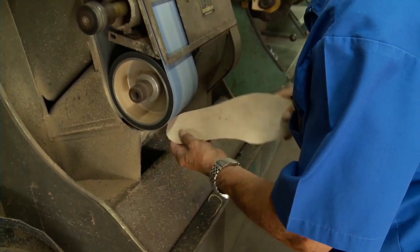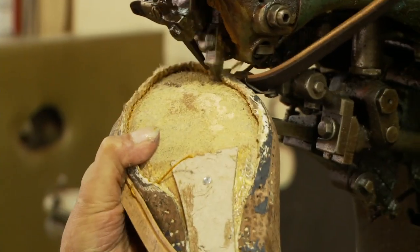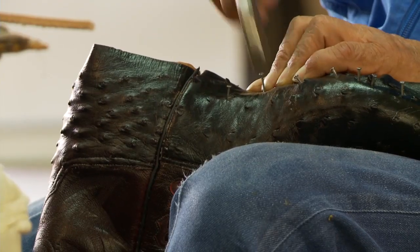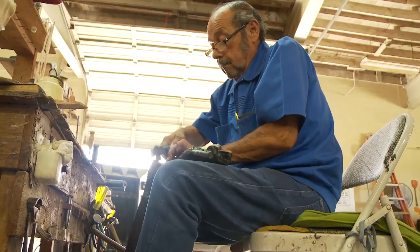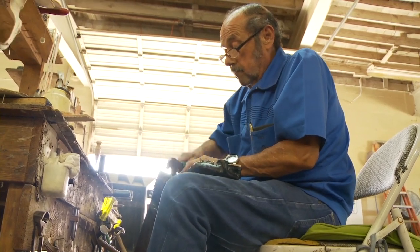I don't know anybody that loves to make boots as much as my dad. This is what he knows, but this is also what he loves to do. He's at home in the back of the shop making boots. I love to deal with the customers and make the boots. Because I handle the leather, handle the tools, everything. I love it. I love to make boots.